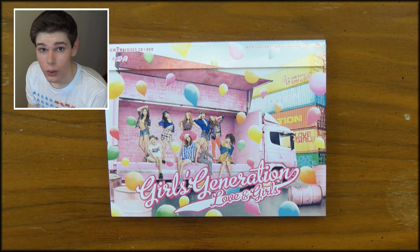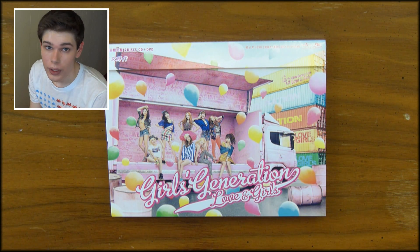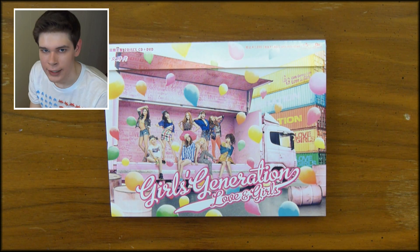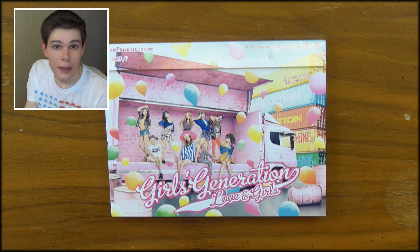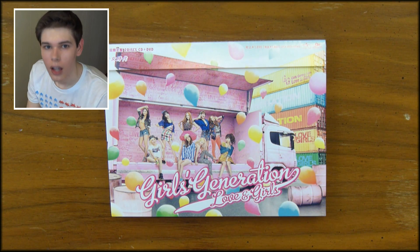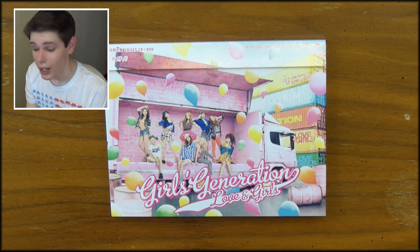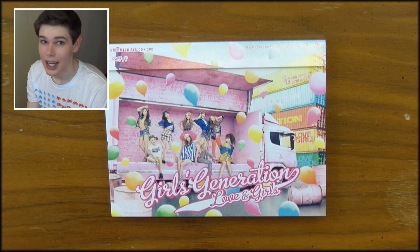Today I'm going to be giving away a sealed copy of Girls' Generation's third Korean mini-album, Hoot, which comes with a photocard, so it's pretty amazing. All you have to do to be entered to win is like this video with a thumbs up, and then leave in the comments which do you like better — Love or Girls? I know, it's a pretty hard decision to make. Alright, I hope you enjoyed, and I will see you guys next time.